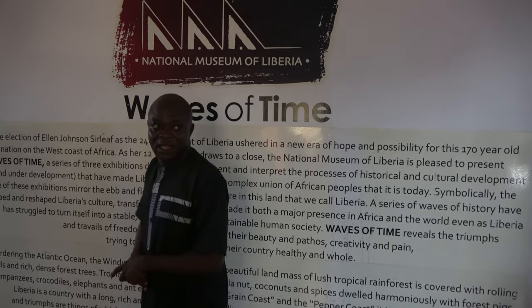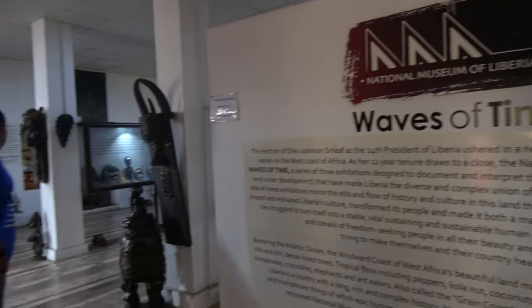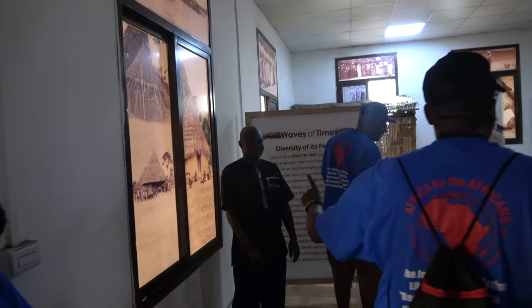Now we can start the tour. Start right here.